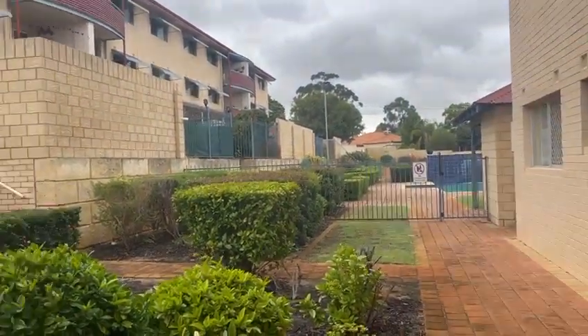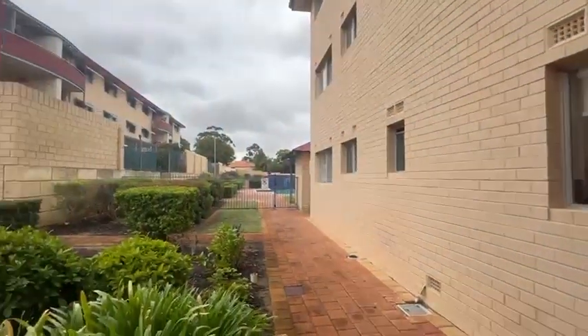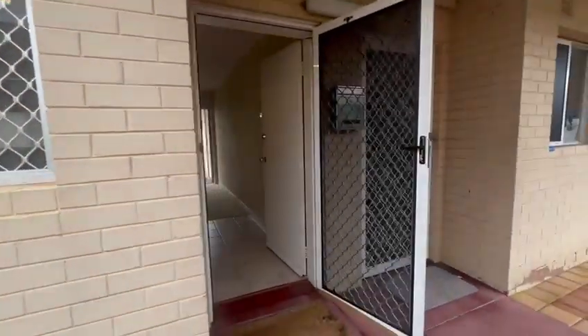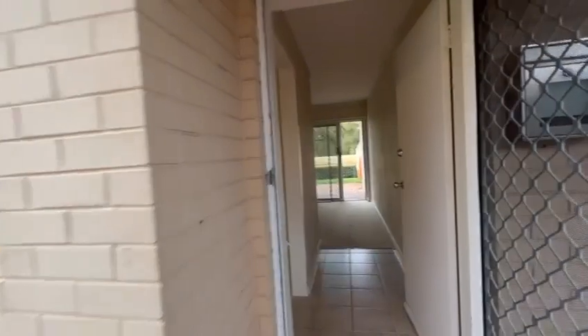We're just at 113 Riley Street in Aurelia. Very neat and tidy complex. Swimming pool, ground floor unit. You've got security screens on entry and security screens on all of the doors and windows.